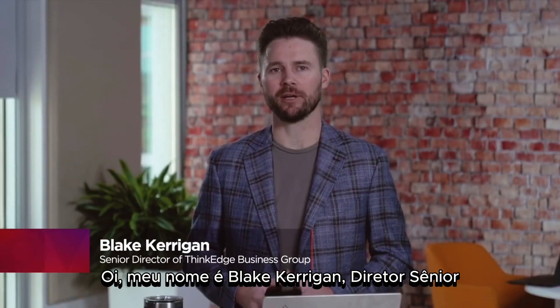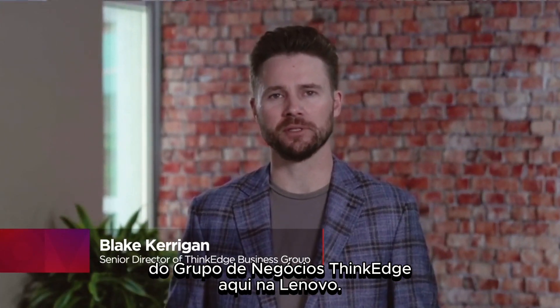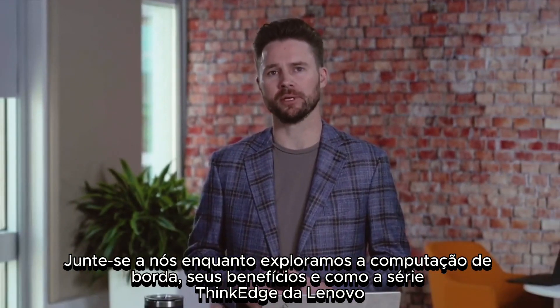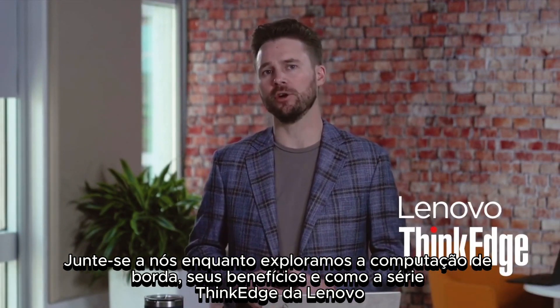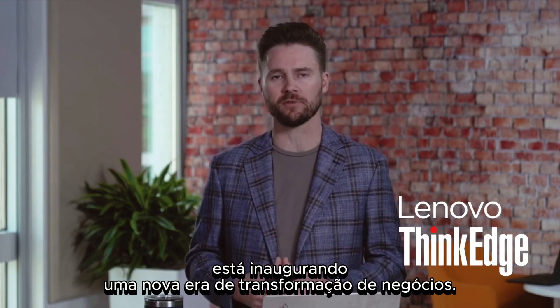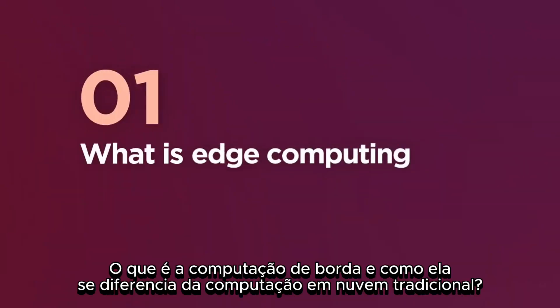Hi, my name is Blake Kerrigan, Senior Director of the ThinkEdge Business Group here at Lenovo. Join us as we explore Edge Computing, its benefits, and how Lenovo's ThinkEdge series is ushering in a new era of business transformation.